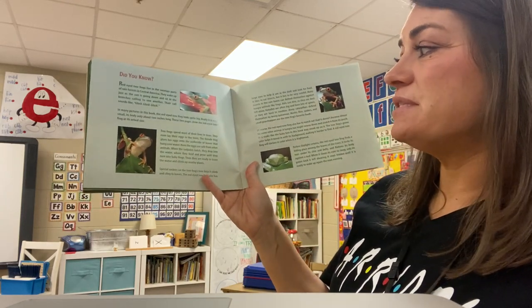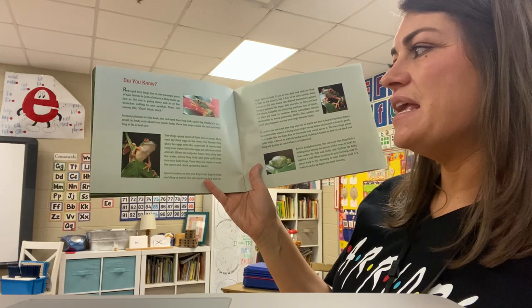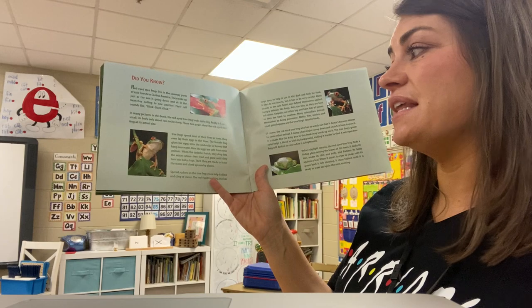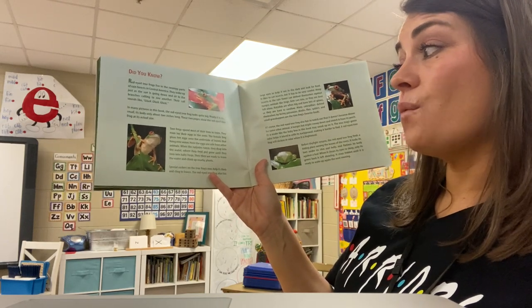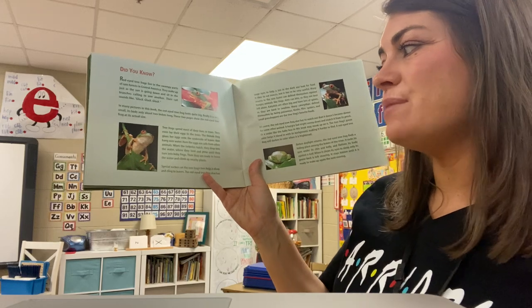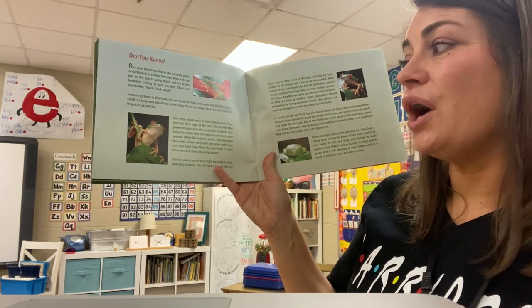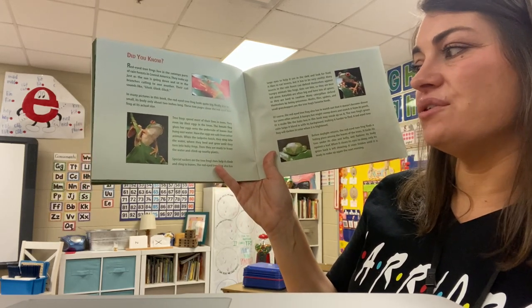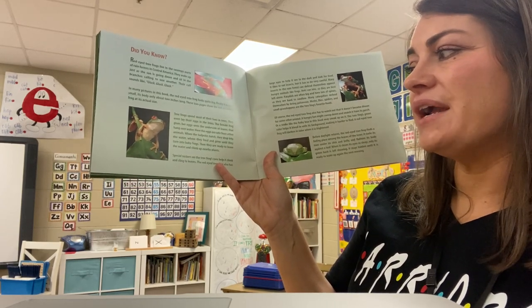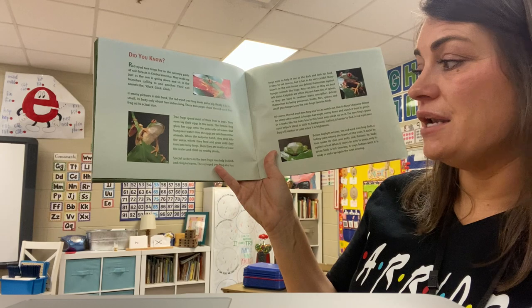The tree frog spends most of their lives in trees. They even lay their eggs in the trees. The female frog glues her eggs onto the underside of leaves that hang over water. Here the eggs are safe from other animals. When the tadpoles hatch, they drop into the water where they feed and grow until they turn into baby frogs. Then they are ready to leave the water and climb up nearby plants.